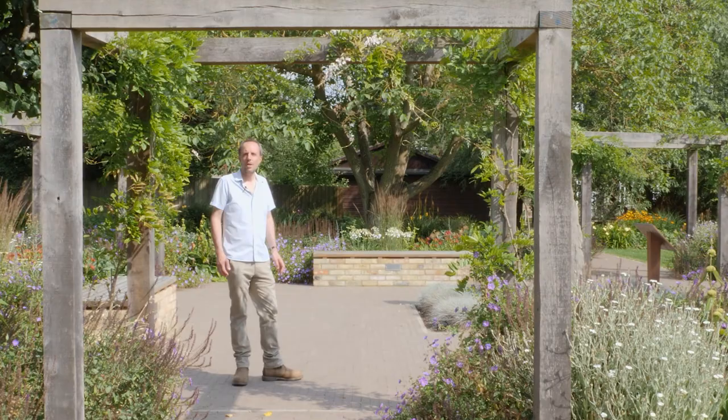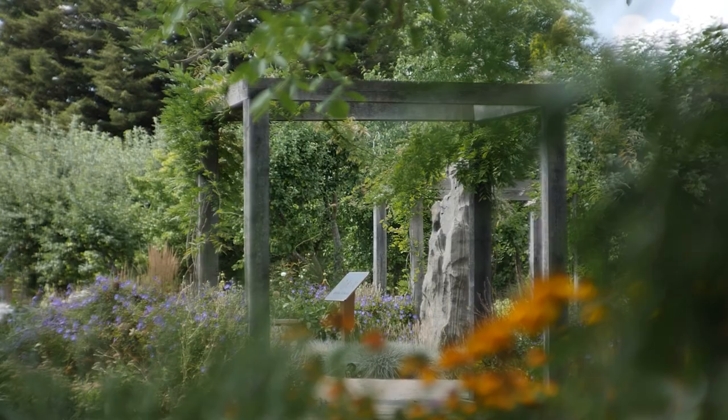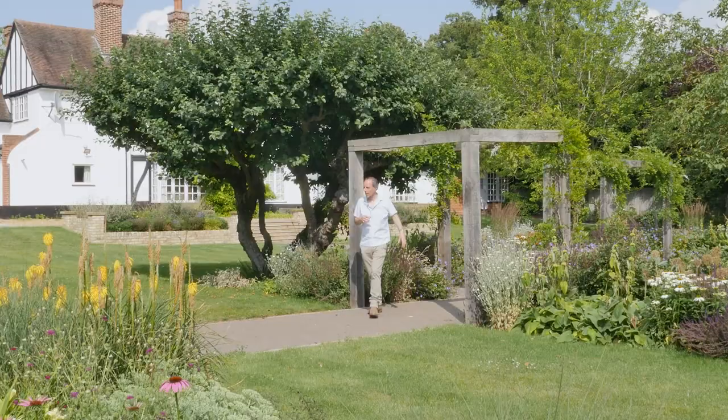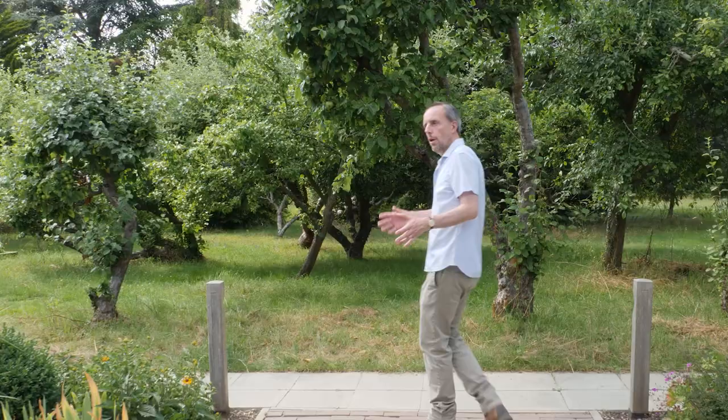We're now standing in the back gardens of the Storeys Way properties, in the Shao Shan Fu garden, which was created after a very generous donation from an alumnus called Shao Shan Fu. What we've tried to do with these gardens is remove all the fences — they used to have fences between each garden, separating 0.6-acre plots. We've opened up the entire site, allowing wildlife to freely move around between the areas without physical barriers.